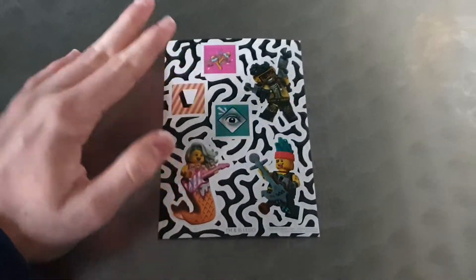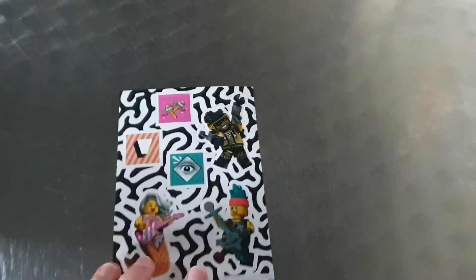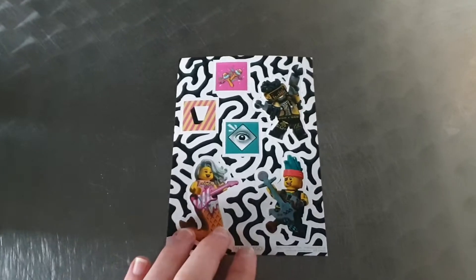Welcome back to another YouTube video! Today we ordered some Lego and got some video stickers. Me and Keane split them because there were two sticker sheets — I got the main one and Keane got the second one.